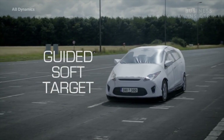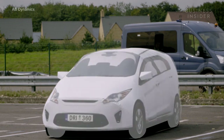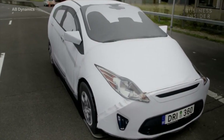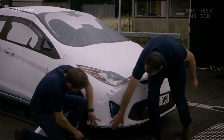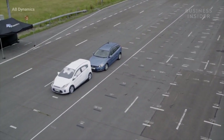This is the guided soft target, or GST. It looks like a normal car. It has the shape of your standard sedan, and even has reflective lights and a license plate. Most importantly, it has the radar signature of a regular car, which means to an advanced driver assist system, the GST is indistinguishable from the real thing.